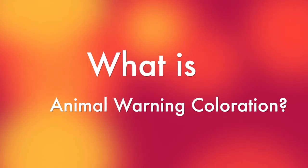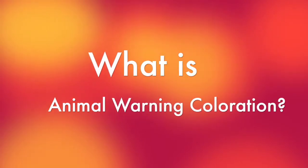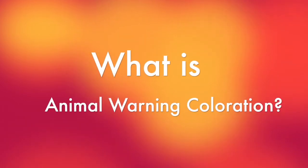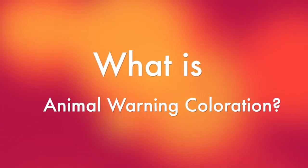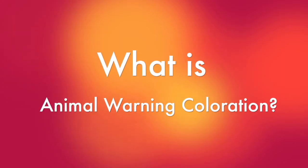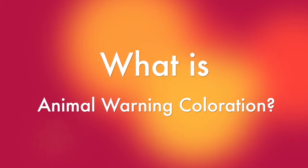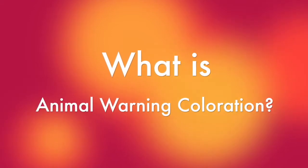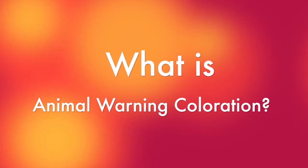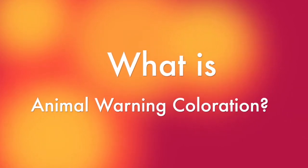Many animals use warning coloration against predation. Unlike camouflage, where the animal tries to hide from the predator, the animal is projecting: do not eat me. In the animal kingdom, the colors red, yellow, and orange tend to mean poisonous. Contrasting colors and distinctive patterns are also examples of warning coloration. Animals can use warning coloration to say anything from 'I'm obnoxious' to 'I'm going to end up killing you.'